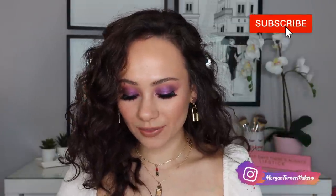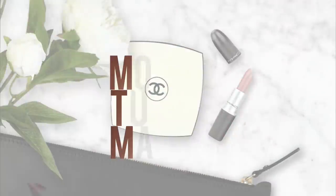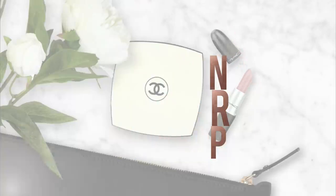Hey guys, welcome to my channel! For today's video, I'm going to be reviewing and doing a tutorial with each of the Huda Beauty Haze Obsessions palettes. If you want to see my thoughts on these and see me put them into action, just keep watching. If you're new here, hi, my name is Morgan — I am a product knowledge enthusiast.